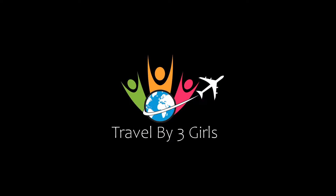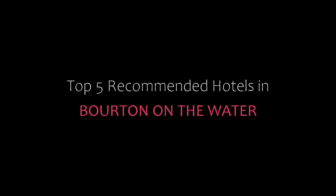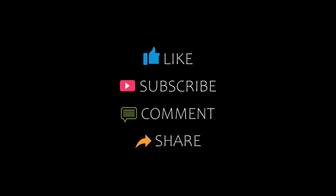Hello friends, welcome back to my channel. Now you are watching top five recommended hotels. Please subscribe to my channel and don't forget to like, share, and comment. Let's start the video.